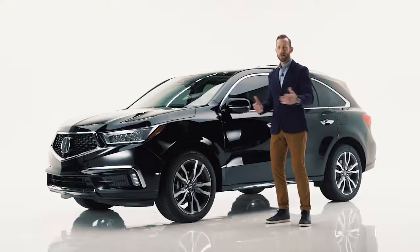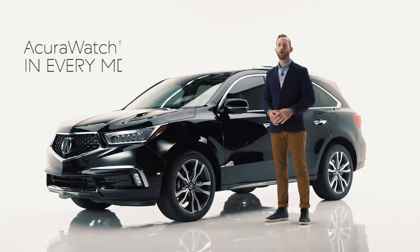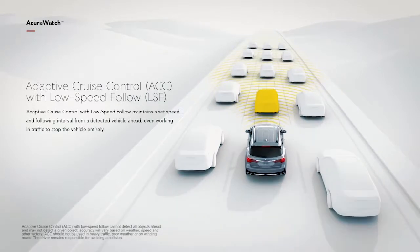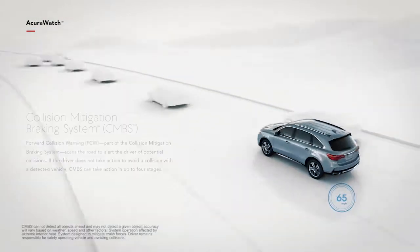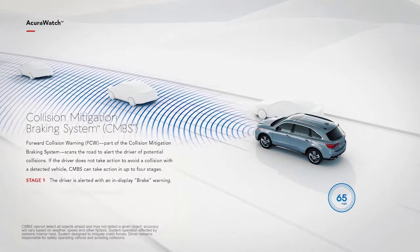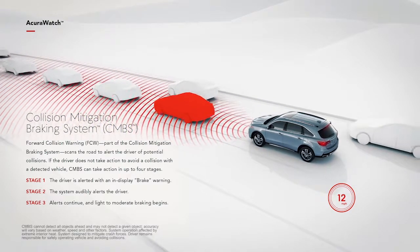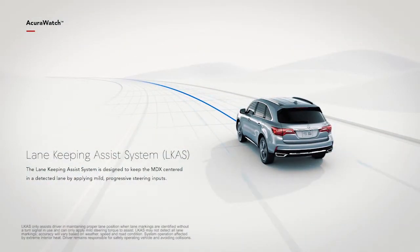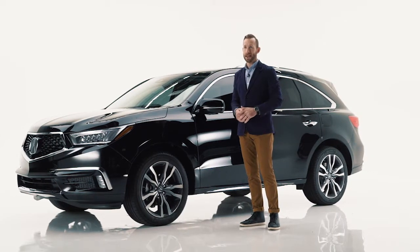Last but certainly not least, there are safety and assistive features to consider. Thankfully, Acura doesn't make you pick and choose from a long list — they just give them to you. It's called AcuraWatch. It's a sophisticated suite of advanced technologies that use cameras and radar to sense what's going on around the vehicle. So it could let you know you're getting too close to the car in front of you, or assist with braking to reduce the severity of or completely avoid an impact. And maybe coolest of all, it can keep you centered in your lane while driving. That's impressive — and it's standard on every MDX.